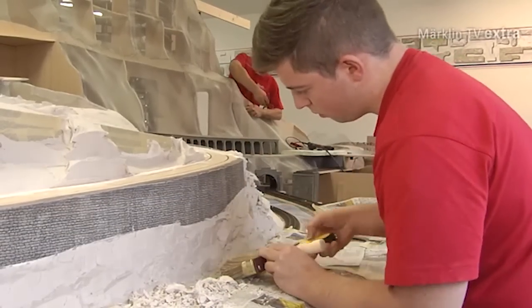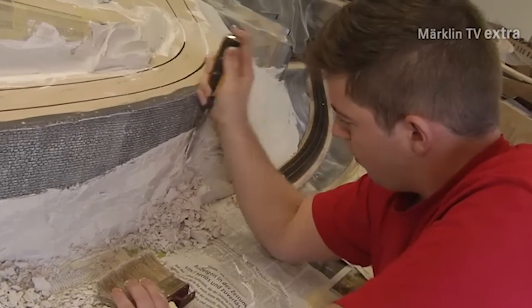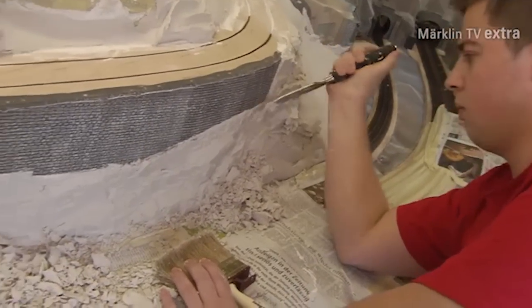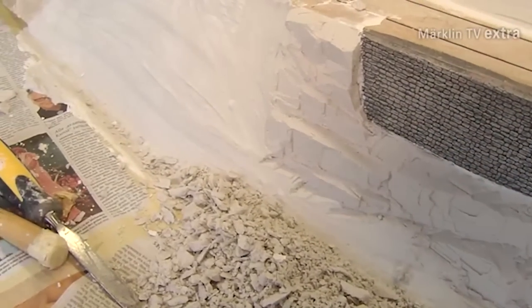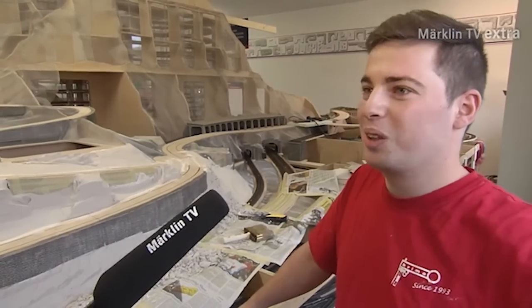Björn Brillmayer has become very skilled with this particular technique. Applying the plaster is definitely one of his favorite tasks, because it will give you immediate results. At this point we have already come a long way from stream to rock surfaces, and this surely is a nice thing to look at. It has been a great hobby so far — turning it into a profession would certainly be a dream of mine.